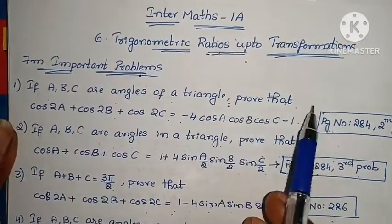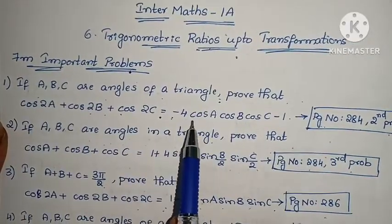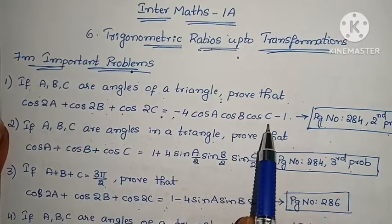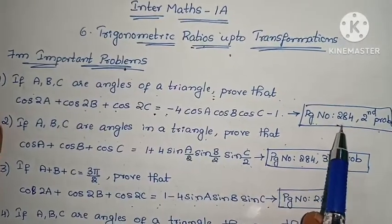First problem: If A, B, C are angles of a triangle, prove that cos 2A + cos 2B + cos 2C = -4·cos A·cos B·cos C - 1. See example problem, page number 284, second problem.